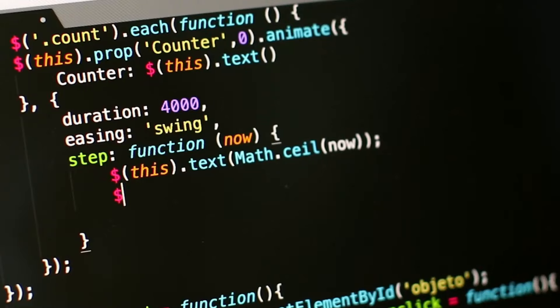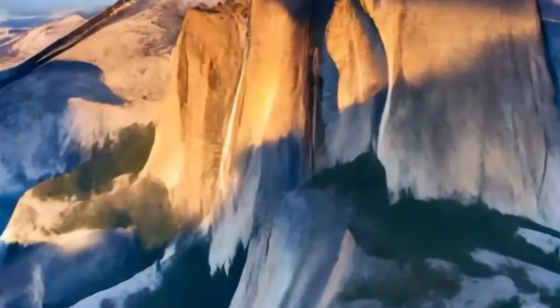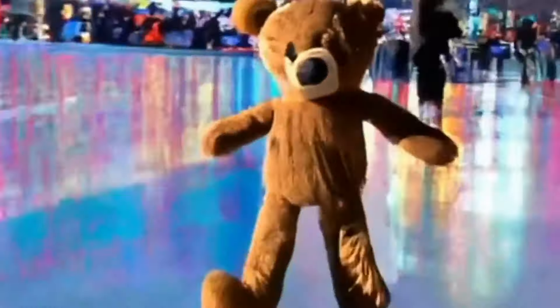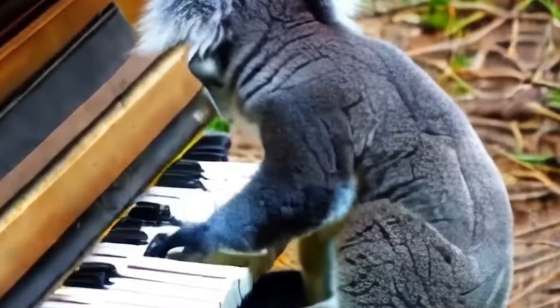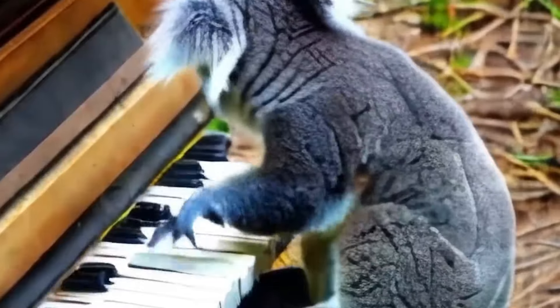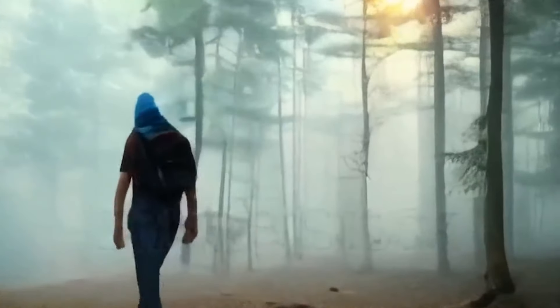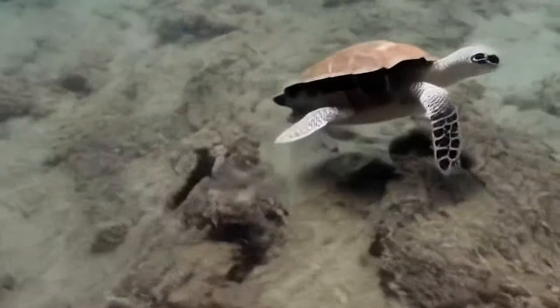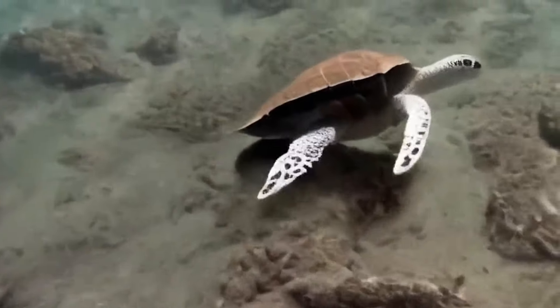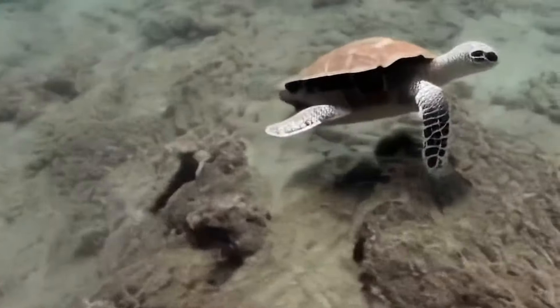As we journey through the examples, a pattern emerges. Some videos are closer to perfection than others. Fantasy landscapes, tranquil timelapses, and serene settings seem to be the AI's sweet spot. But when it comes to moving elements like animals, the challenge becomes evident. Still, the progress is undeniable, and just like with early Dolly 2 days, we're witnessing a technology on the rise.